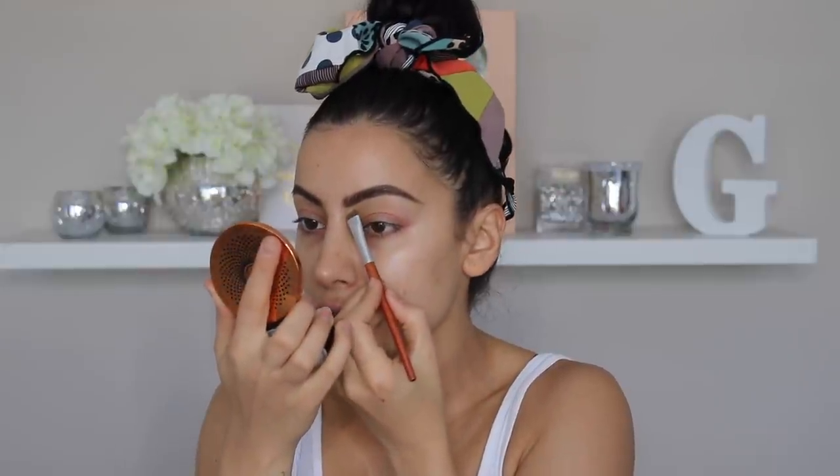I need to carve out these brows ASAP because this one's looking all sorts of silly. So I'm going to use — I think I'm going to use my Age Rewind in Light to carve out my brows. I have light and medium, but I definitely prefer light to use as an eyeshadow base thing, and then I'll use medium sometimes for my concealer so it's not too bright.